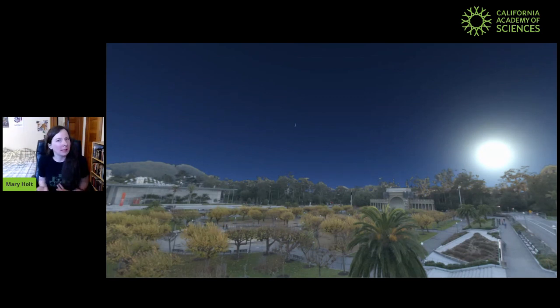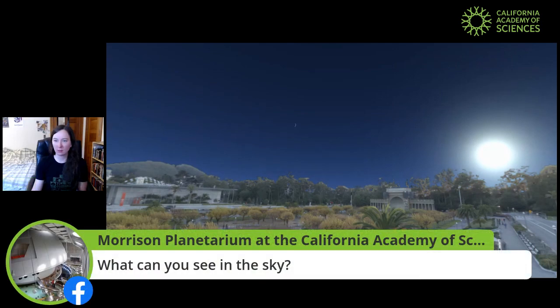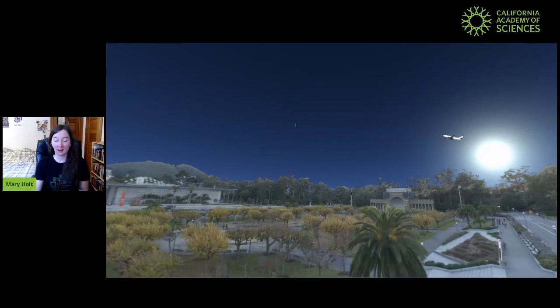What do you see in the sky? What have you seen in the sky before? Maybe we can see some planes in the sky — do you see the plane that just showed up? I see a lot of planes around here. Maybe we see some birds in the sky? See the pelicans that just showed up? Or a lot of times we see clouds up in the sky, or fog if you're in San Francisco especially. But what else can we see in the sky?